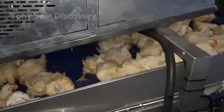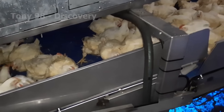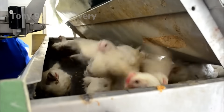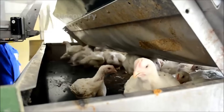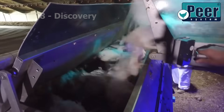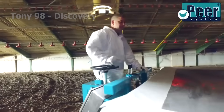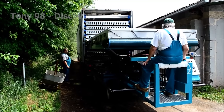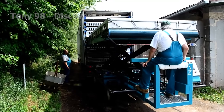A conveyor belt then distributes the chickens into holding cages. The harvester is operated via a safe and convenient remote control. Poultry are loaded into cages at an impressive speed of 1,000 to 1,500 birds per hour, helping to facilitate transportation.